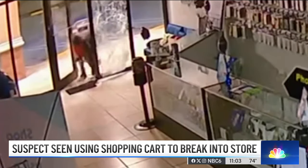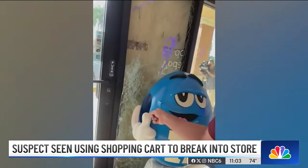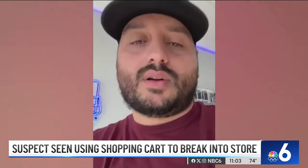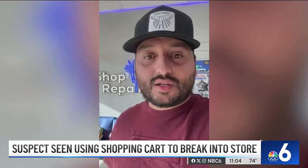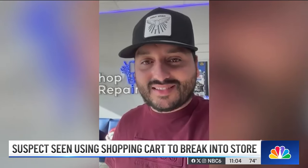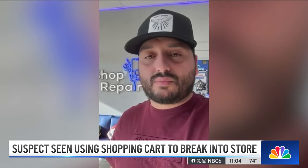The damage, not exactly something the owner wanted to see. "I see the glass broken, this front store glass broken and a mess on the store." Jeremias Berganza just opened iShop Repair in Hollywood a few months ago. "These windows are laminated impact windows — the ones that support hurricanes and big storms. So they're really hard to break."